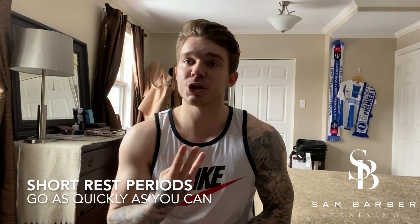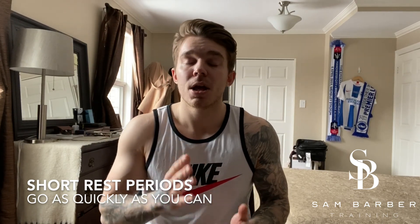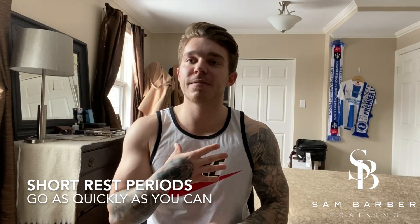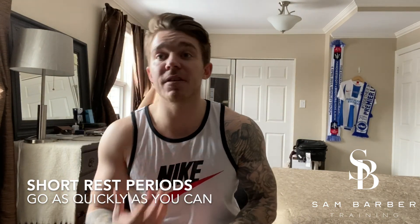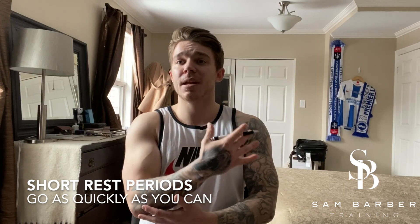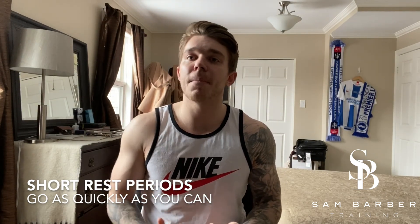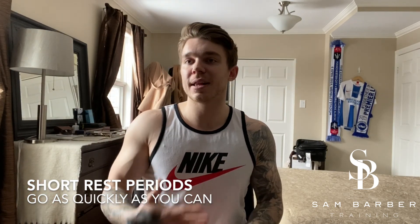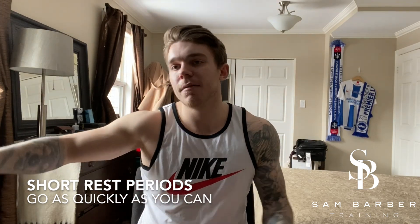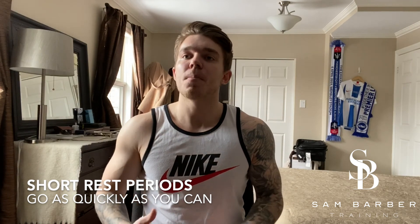Tip number three is going to be rest periods — keep them as short as you possibly can. In the program I put 30 to 60 seconds, but for some of you that might be a little too quick if you're very untrained, so just go as quickly as you can. For example, I'm used to lifting heavy weights for very low reps and taking three-minute rest periods, so this has been a shock to my system. I might go up to about a minute and thirty seconds as I start to fatigue, to keep movement quality good even while taking myself to absolute failure. As a general rule, go as quickly as you can while maintaining good output — there's no point resting 30 seconds if you can only get five reps on the next round; aim for at least ten.